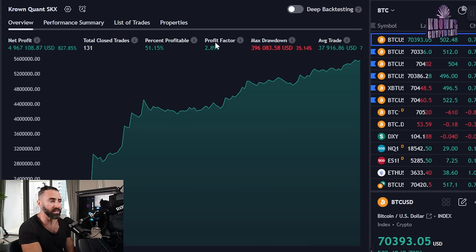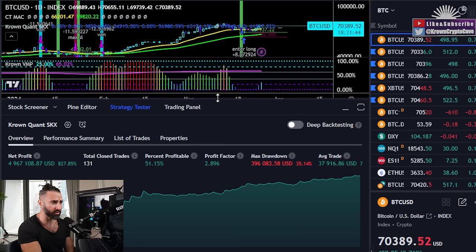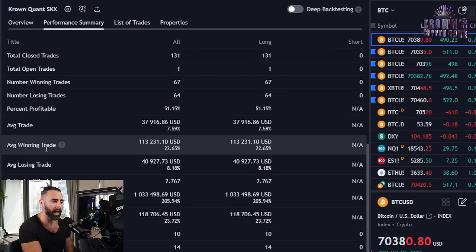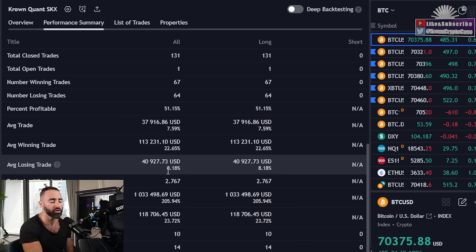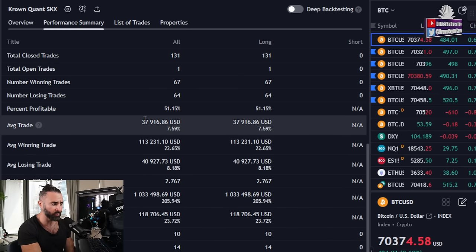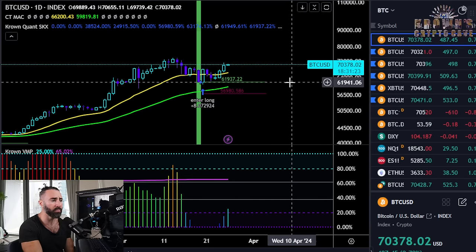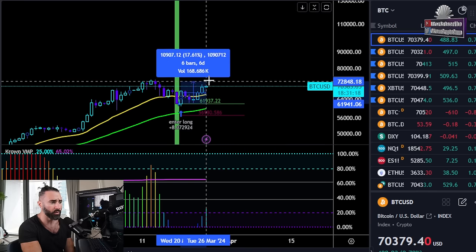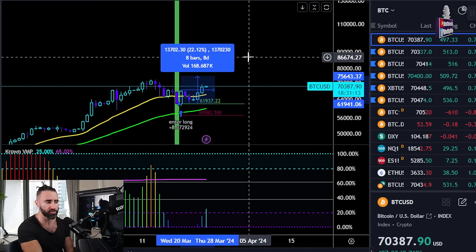It has almost a three profit factor, which is pretty crazy. This setup is very interesting because the performance summary suggests that on average, winning trades return about 22.5%, whereas the average losing trade loses a little over 8%. Going back into the actual data, from that particular entry which fired off just below $62,000, if we add the average return, that would put Bitcoin at around $75,600 or so, suggesting continuation overall.